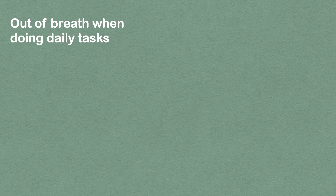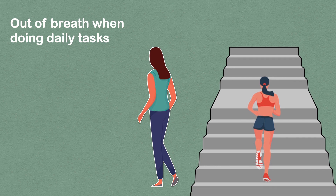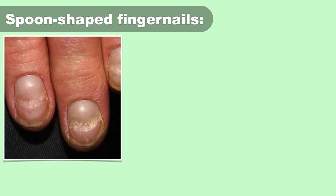If you find yourself out of breath when doing daily tasks that you used to find easy, such as walking, climbing stairs, or working out, then it could be due to iron deficiency. Check your fingernails — they are an important indicator of iron deficiency anemia. Usually the first sign is brittle nails that chip and crack easily.